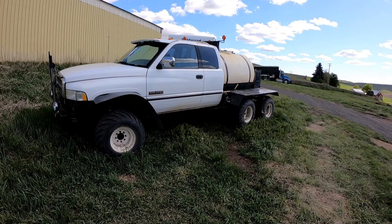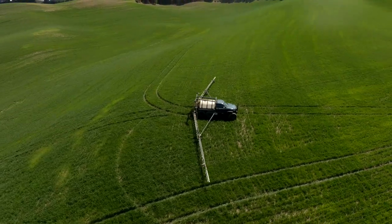I used my first sprayer for about seven years, but I wanted something that could haul more solution. That sprayer only had a 500-gallon tank, so I thought if I could get it up to 1,000 gallons and still use a pickup engine, transmission, and transfer case, that would be worth trying. That's where the Plus Deuce was born.